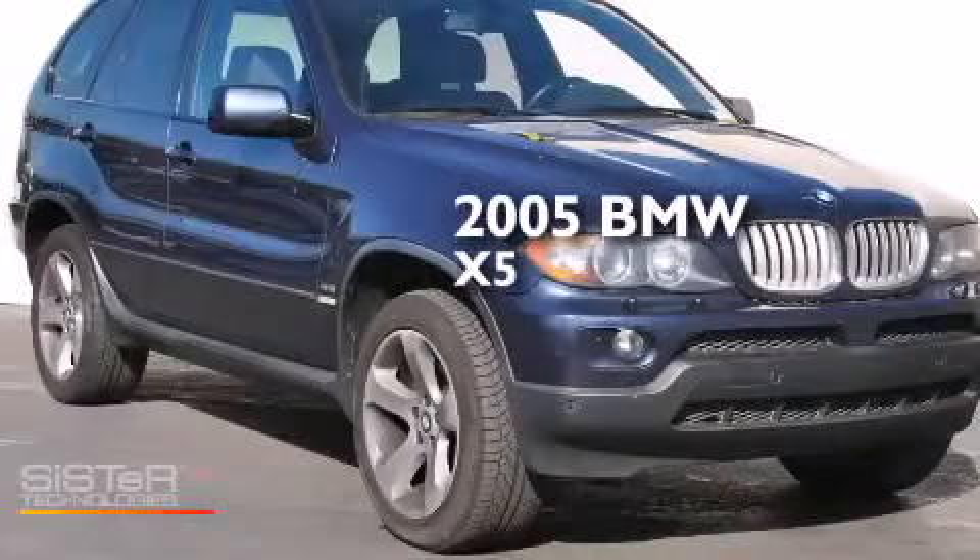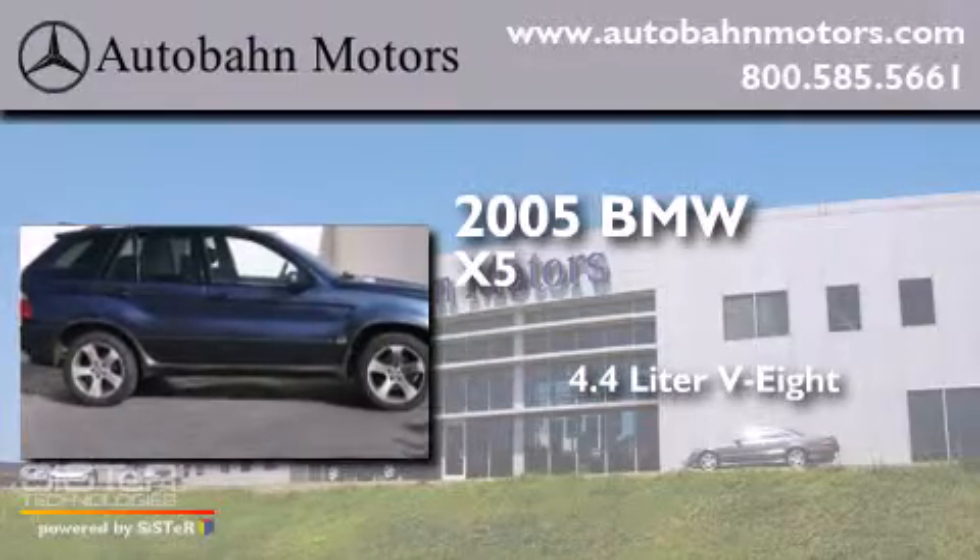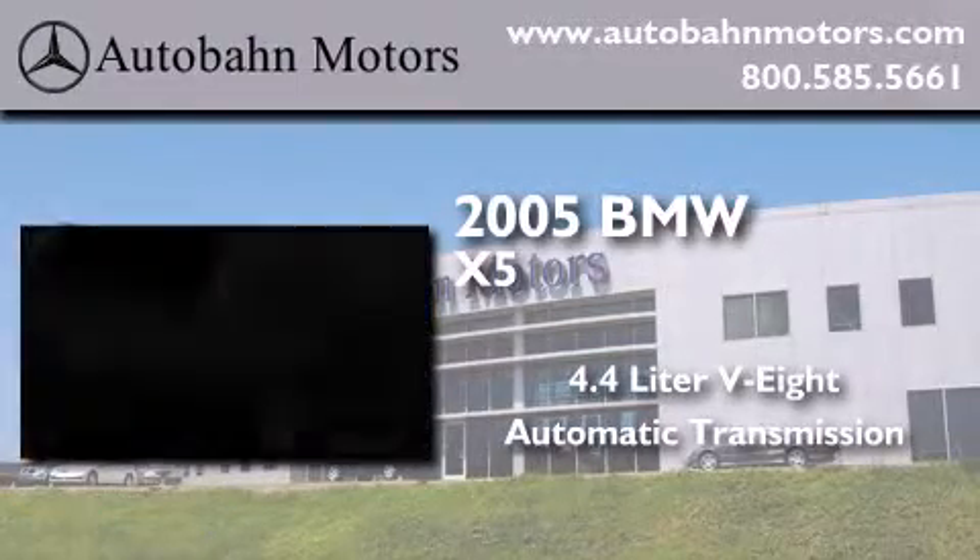This is a 2005 BMW X5. It features a 4.4-liter eight-cylinder engine, an automatic transmission, and all-wheel drive.